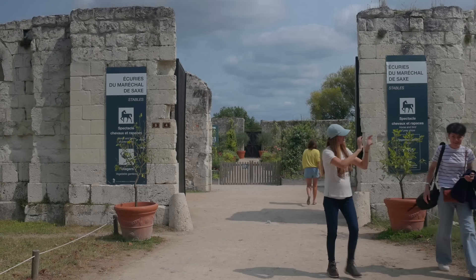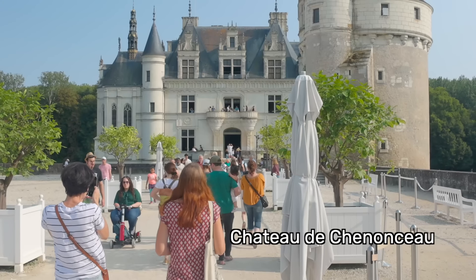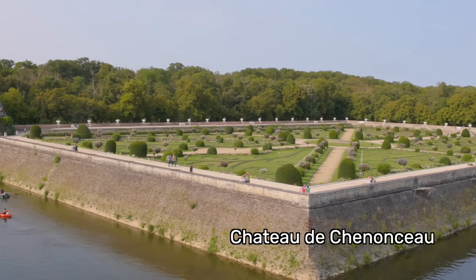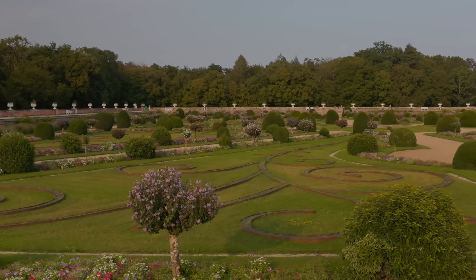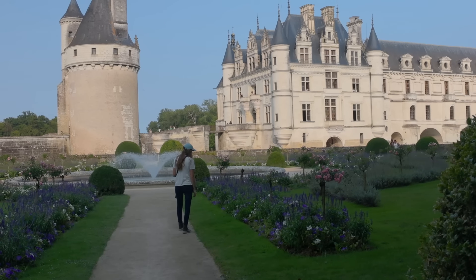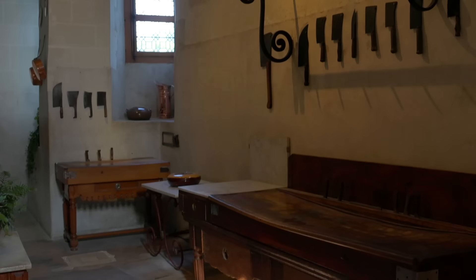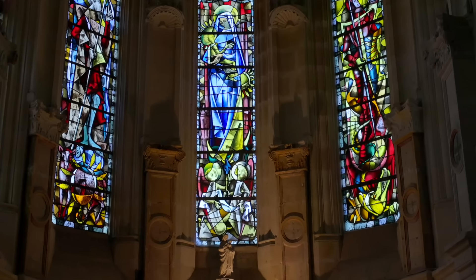That afternoon we visited one more castle and all of the gardens surrounding it — that was Chenonceau. The setting of this castle and gardens was definitely one of the most picturesque we had seen: it has a bridge leading to the castle with a garden on each side — the garden of Diane de Poitiers on one side and Catherine de Medici's on the other — each a very formal garden. We saw the inside of many of the castles, and though my main purpose was the garden, this castle actually has some pretty cool interior design things I felt I could take back and apply at home.